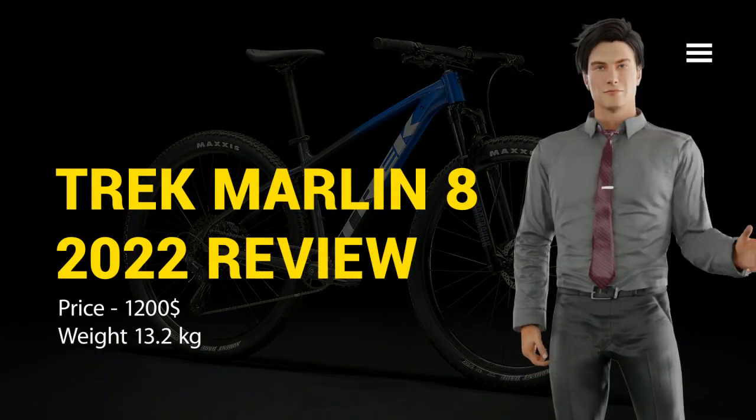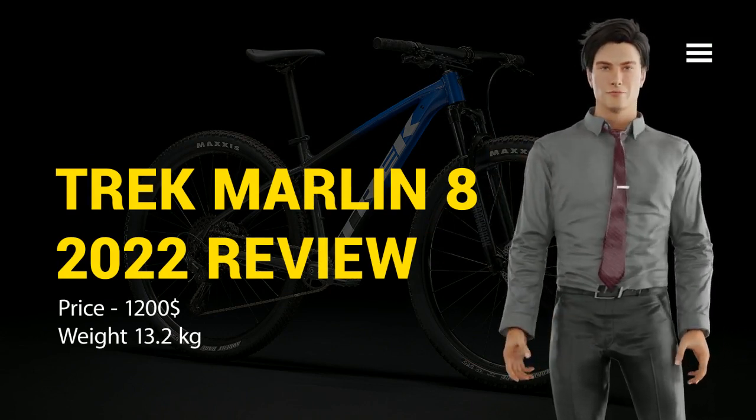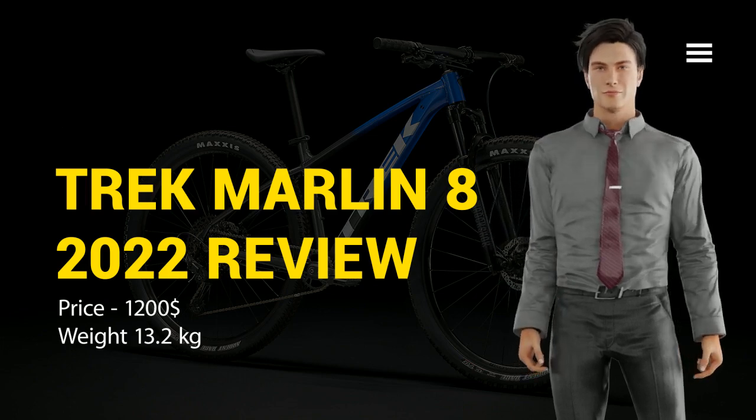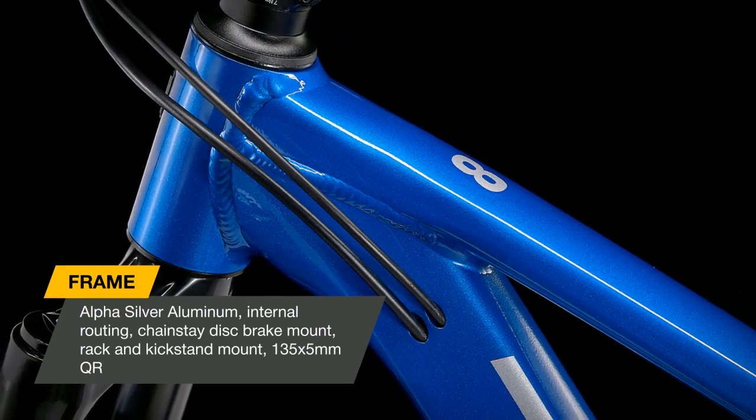Hello, my dear subscribers. Today we will take a look at the bestseller, one of the most popular bikes from Trek — the Marlin 8, 2022. So let's go. The Marlin 8 is a race-worthy mountain bike that won't break the bank.